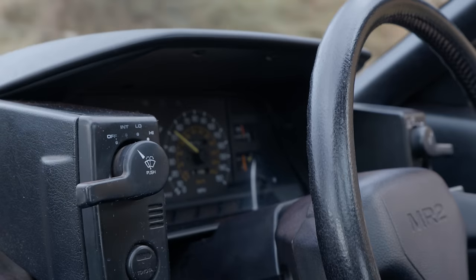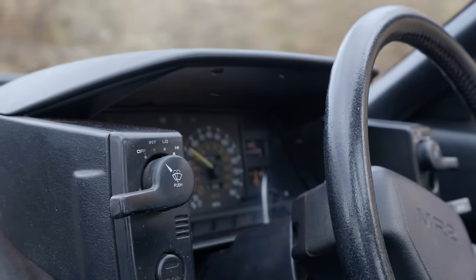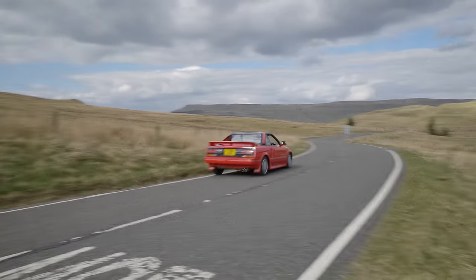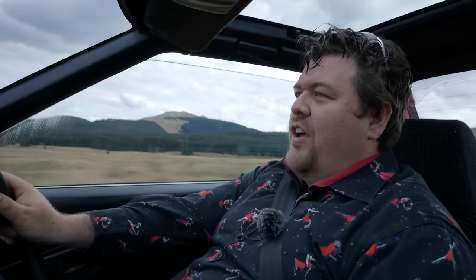The seasoned viewer will also have noticed the rather unconventional controls for the lights and the windscreen wipers. Not related to this car, but I was driving this road earlier and I happened to see a man enjoying a Peugeot 205 T16. Now that's a spot.